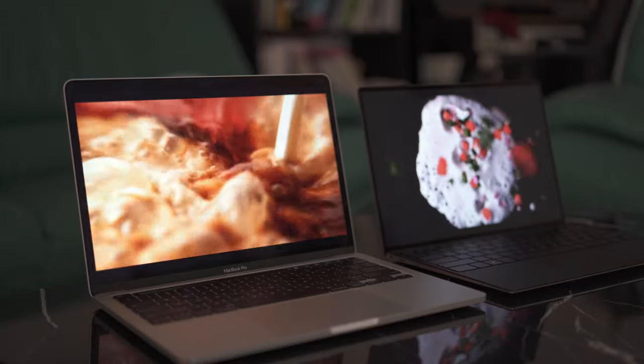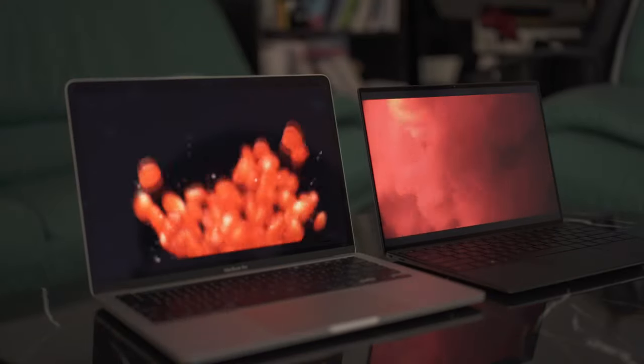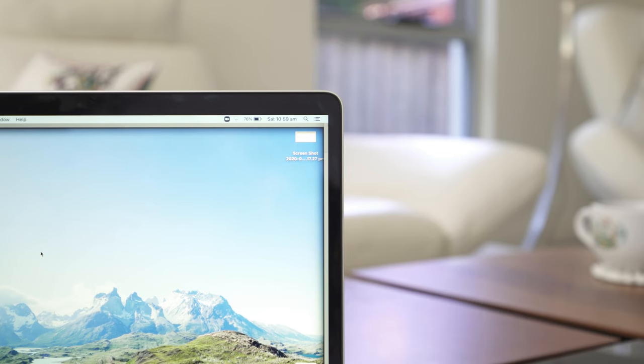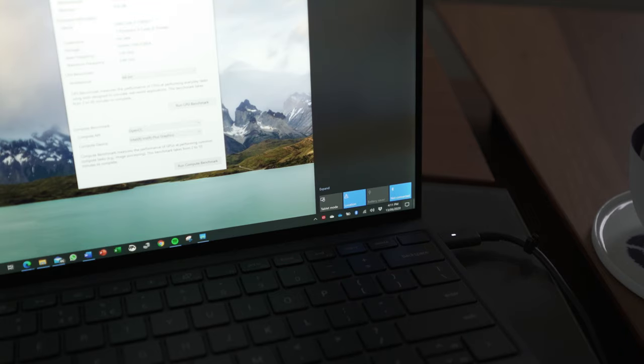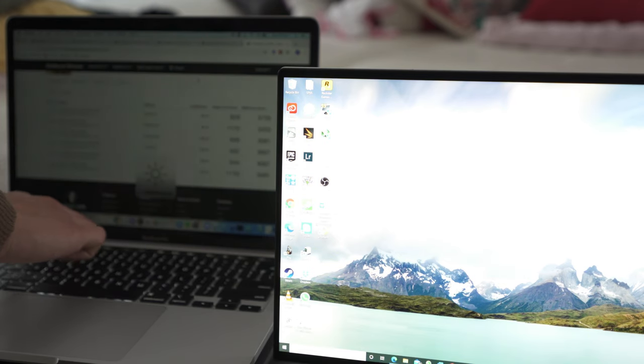Now let's talk about the screen. I absolutely adore the display on the Dell. Like the MacBook Pro, it has upgraded to the 16:10 aspect ratio, and unlike Apple laptops, Dell has shrunk the bezels to minuscule sizes — the end result looks absolutely phenomenal. It offers an immersive and productive experience with extra vertical space for Word documents and Excel spreadsheets. That 4K resolution makes the image tack sharp, and the touchscreen adds more flexibility compared to the non-touch MacBook display. The brightness on the Dell also appears slightly better.